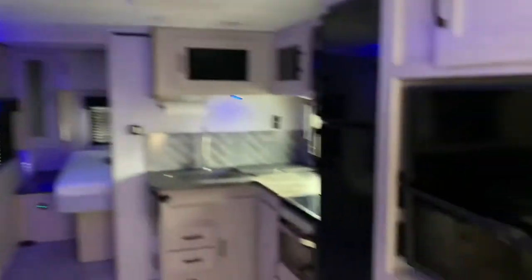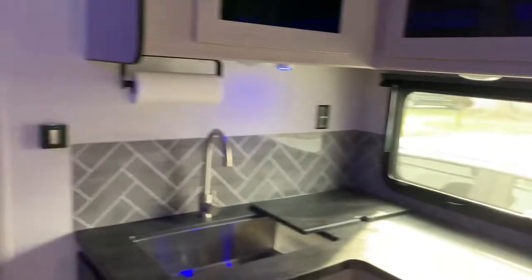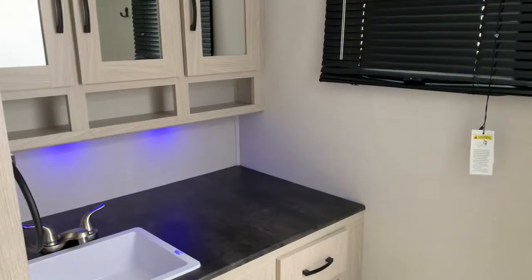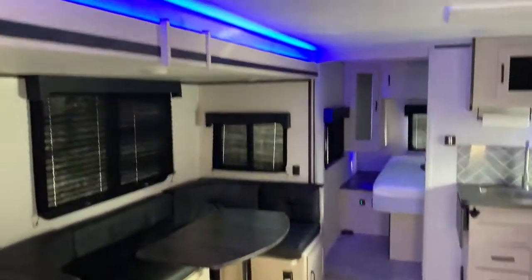I installed some lights up above here, and then below the TV, in the kitchen, and then a couple in the bedroom and in the bathroom too. So instead of adding that bright light, it just makes it more dim and not as bright — a good ambience effect.